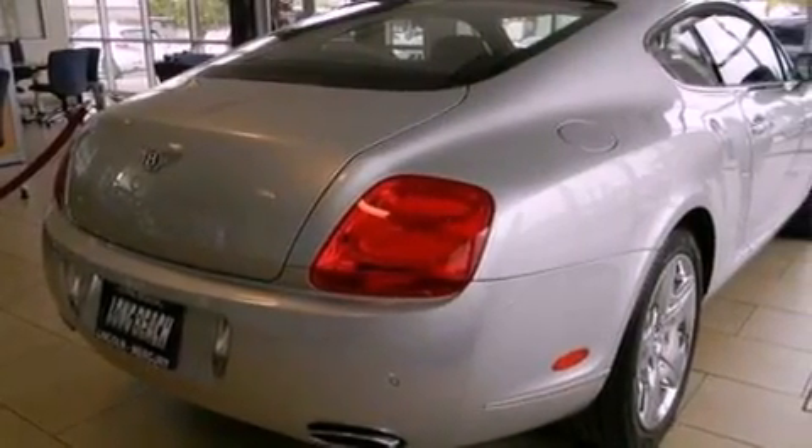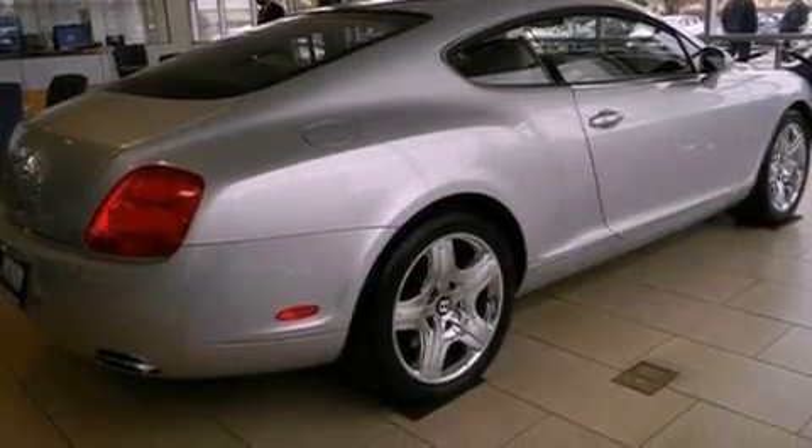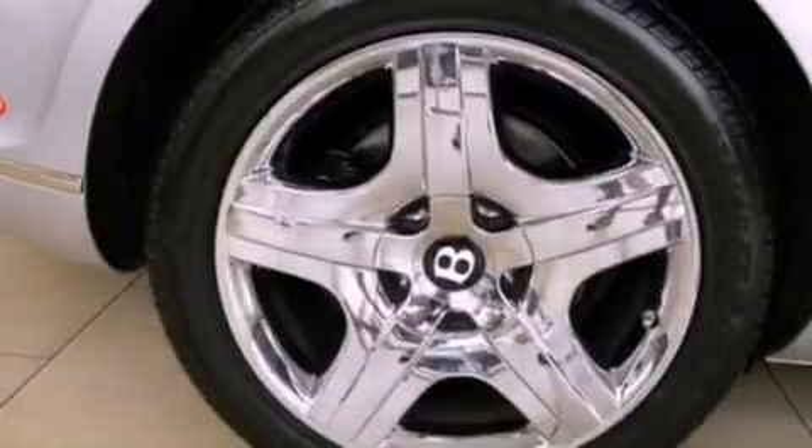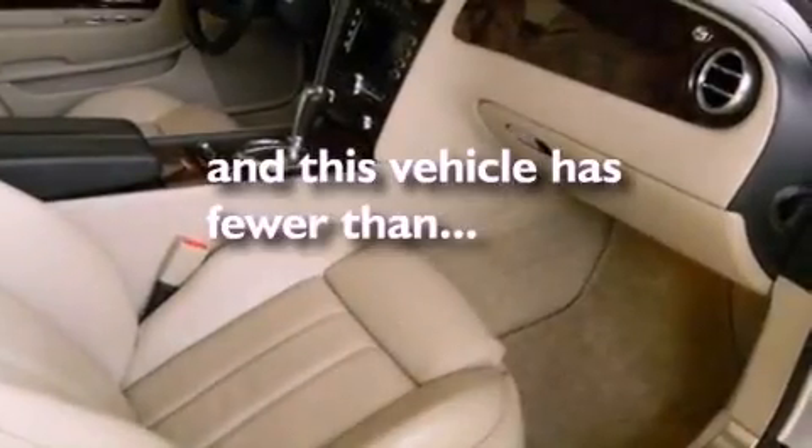Memory settings for the seat's position so you can recall your favorite alignment with the push of one button, dual power seats, side curtain airbags, air conditioning, external temperature display, and this vehicle has less than 18,000 miles.